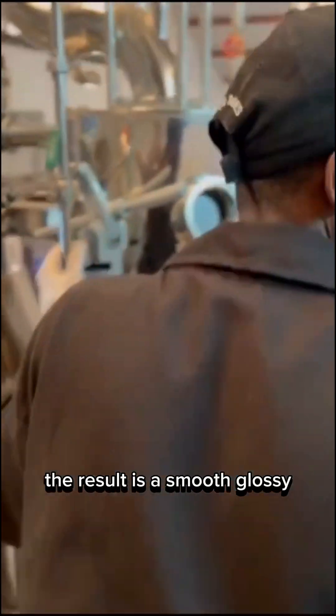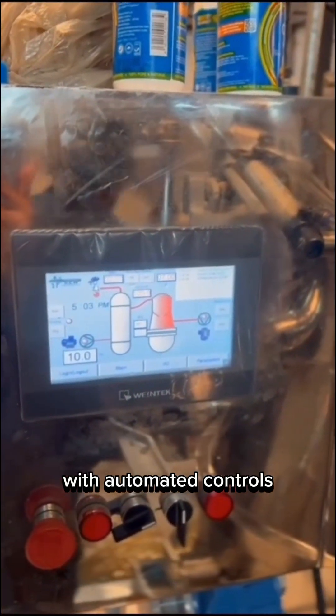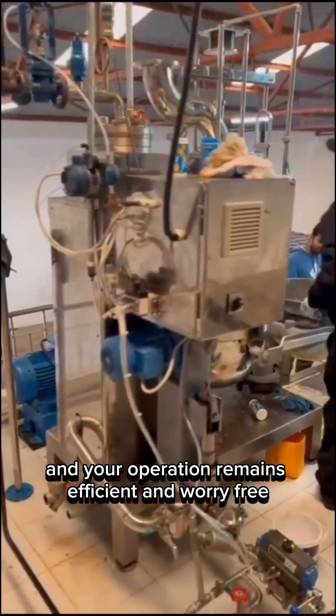The result is a smooth, glossy candy mass that's perfectly cooked and consistent in every batch. With automated controls, the risk of burning or undercooking is eliminated, and your operation remains efficient and worry-free.